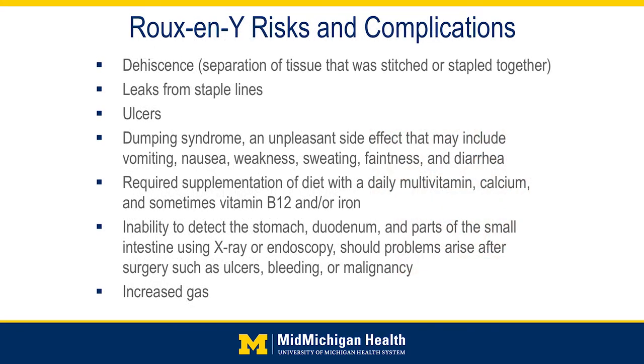As far as the risks and complications, there's what we call dehiscence, or separation — that's where any of these tissues that we cut, divide, or reconnect need to heal together. If that were not to happen, you could have leakage of either stomach or intestinal contents inside the abdominal cavity, which can make somebody very sick. One of the things you'll hear from us after these surgeries is there's a very structured diet that patients follow to help allow things to heal properly.